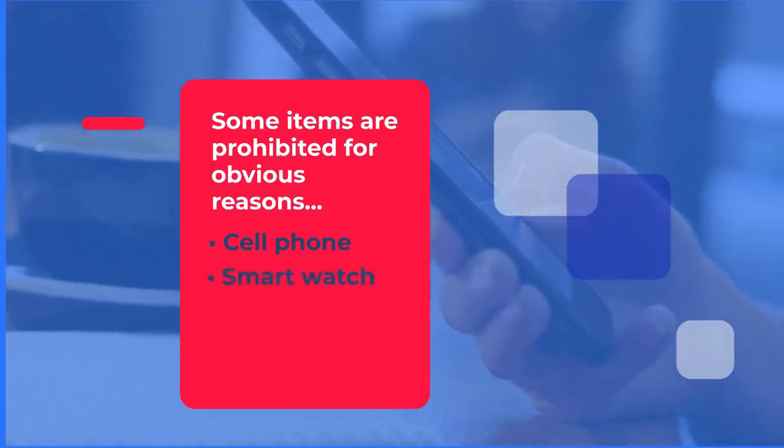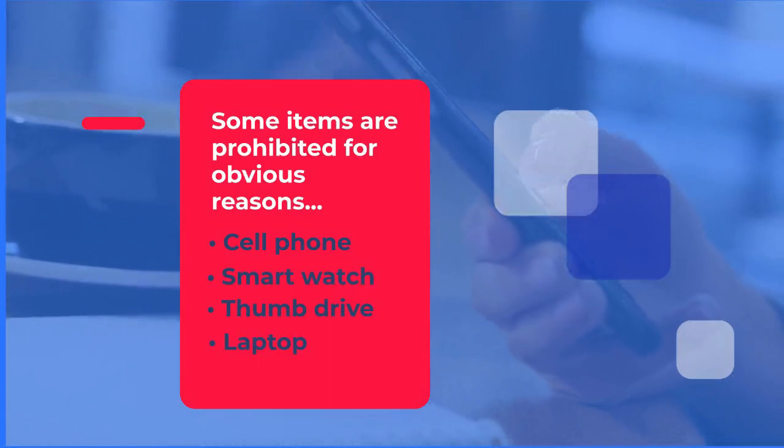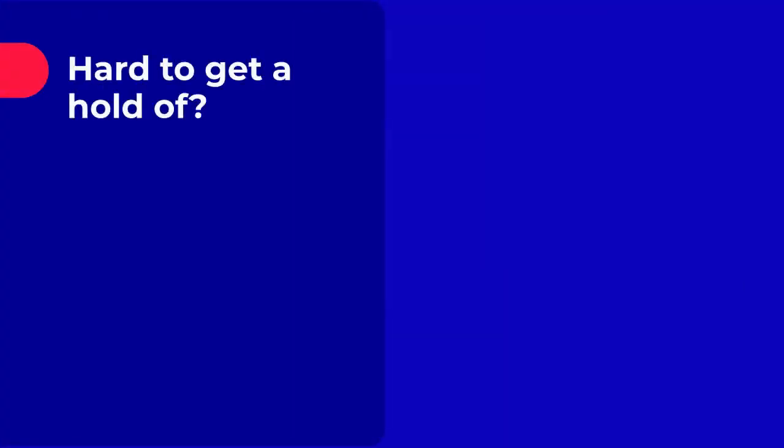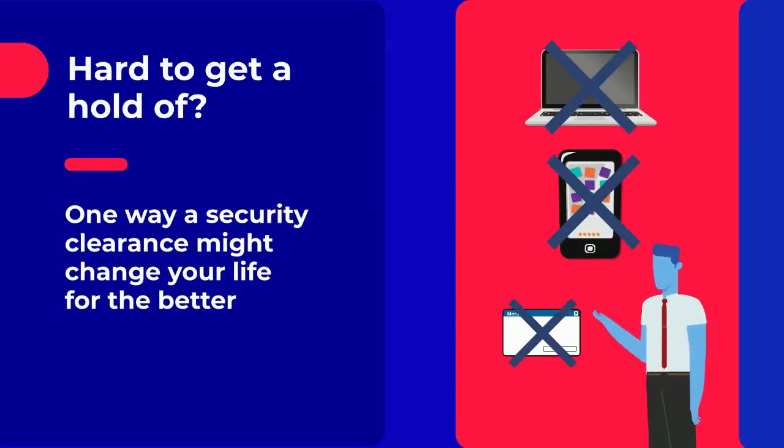But you also can't bring your smartwatch, a thumb drive, or your laptop. Anything Bluetooth enabled also needs to stay away. You might be a little more difficult to get a hold of than you're used to, but it's just one of the ways a security clearance might change your life.